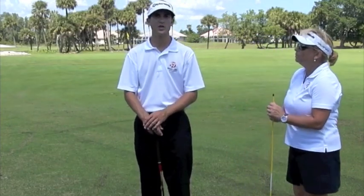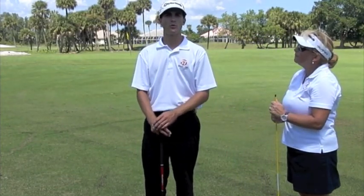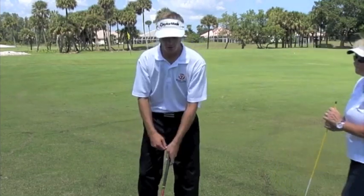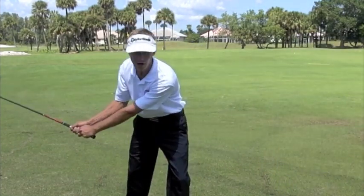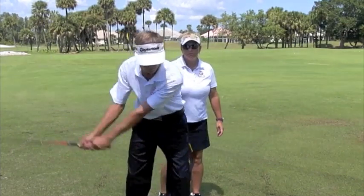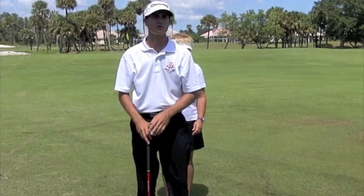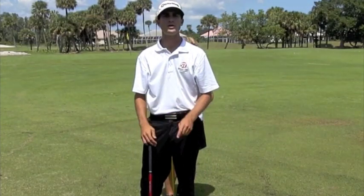The first thing is, nobody on the PGA Tour truly maintains their spine angle. And if that were true, what a golfer would look like on the tour is when they swung through, the golfer that truly maintains their spine angle would look like this. And no golfer on the PGA Tour looks like that when they hit the ball — they all look like the PGA Tour logo.